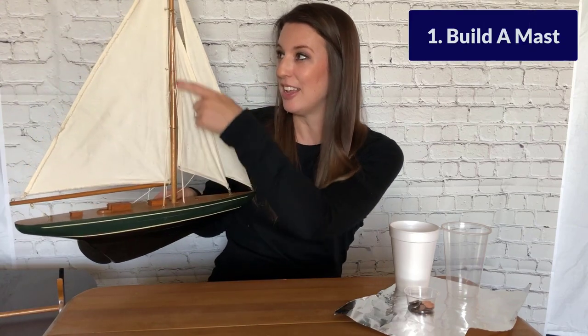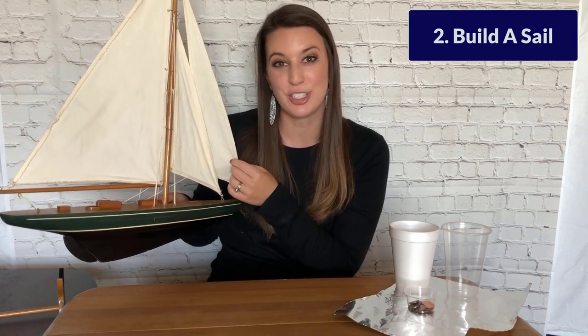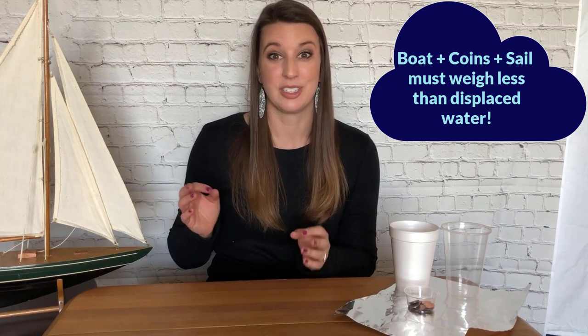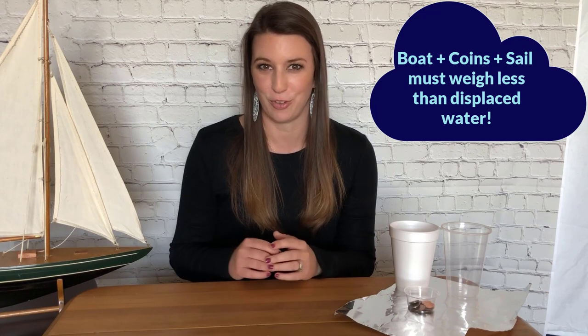For this next mission, you will need to design and build a sail to attach to your boat to be able to move it across the container that you used before. You'll again use the engineering design process to come up with a design for your sail. You'll need to brainstorm what materials to use for the mast that will hold up your sail — it can be a stick, a straw, or even rolled-up paper. Then what are you going to use for your sail material? What size is it going to be? What shape will it be? Draw up your design and build it. Remember, based on the materials you use, this is going to add some weight to your boat — but you want to make sure that the weight of your boat, the treasure, and the sail still weighs less than the amount of water you'll be displacing in order for it to float.